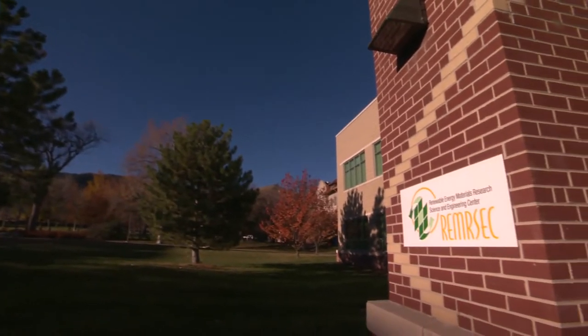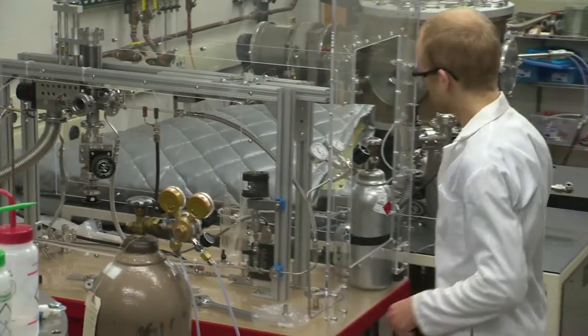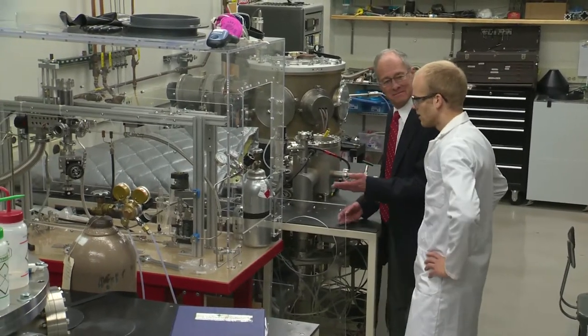I am the director of the Renewable Energy Materials Research Science and Engineering Center. The acronym is REMRSEC, here at the Colorado School of Mines. REMRSEC is funded by the National Science Foundation, and our mission is to perform transformative research in materials that can be used in renewable energy applications. In the REMRSEC we have three main focuses.